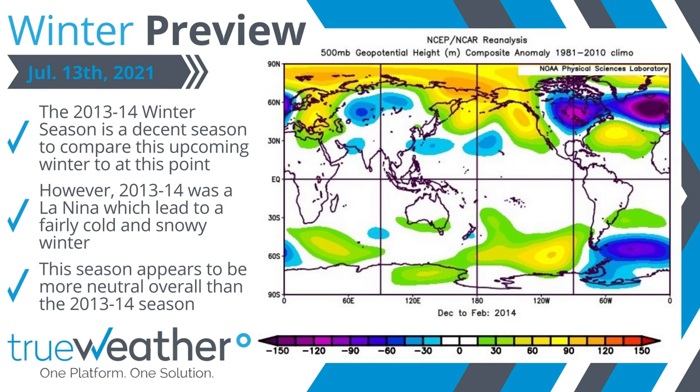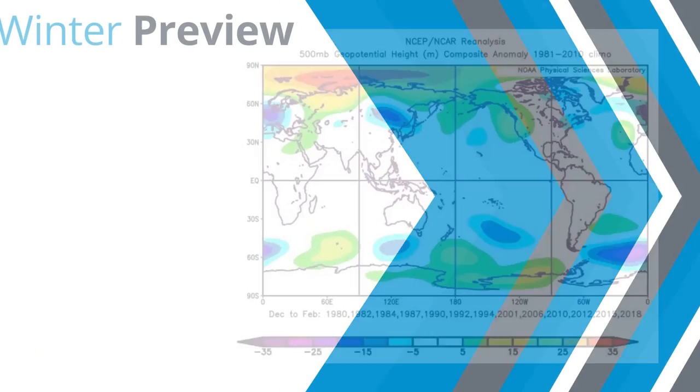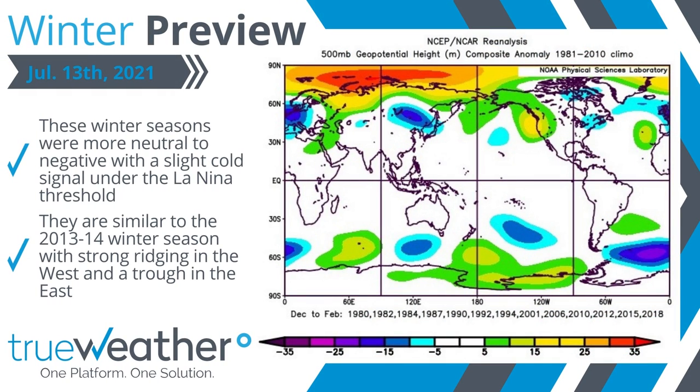Looking back, the 2013-14 season had similar signals and is a decent analog to start with. However, 2013-14 was also a fairly cold and snowy winter and was closer to a weak La Niña than the upcoming season is expected to be. Seasons that were neutral to negative under the La Niña threshold showed similar characteristics to that 2013-14 winter season, as seen here.